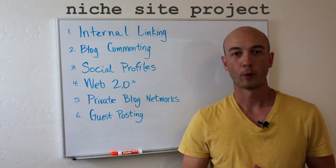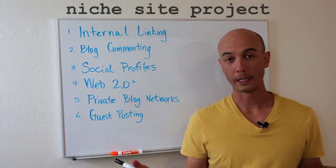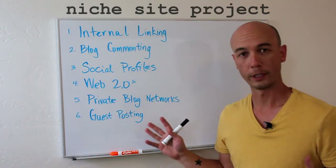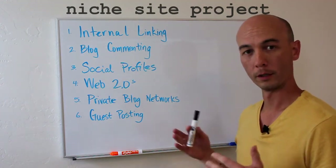Hey, it's Doug Huntington from Niche Site Project and this is a case study update. I want to talk about ranking the site and overall link building. We have essentially a six step plan that I'm working with and I just want to talk about them individually a little bit.